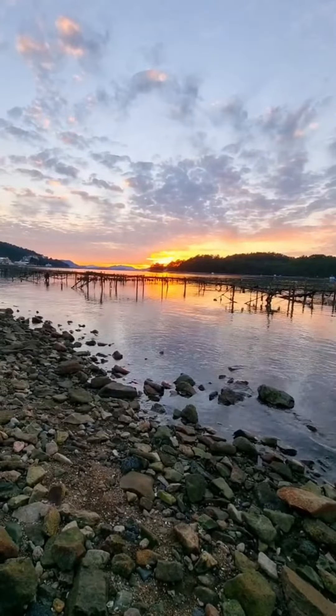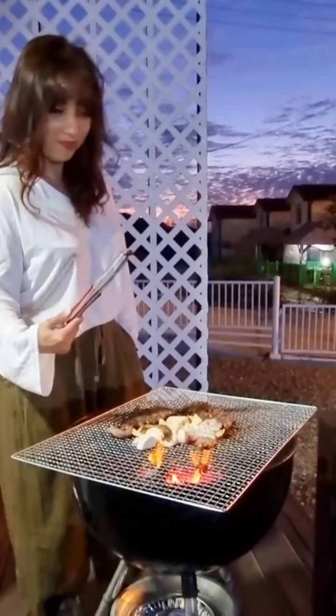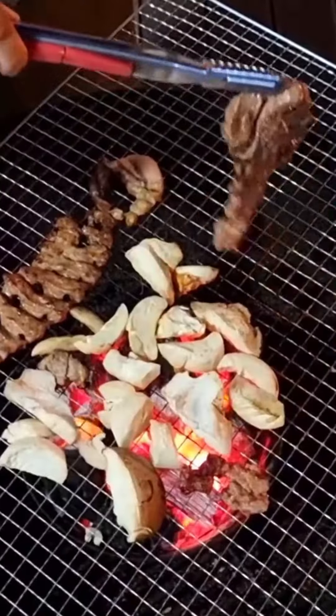As is customary for a Korean vacation, we stocked up on pork, mushrooms, rice cake, and lettuce for a quick grilled meal on the balcony of our pension, as we enjoyed the sunset over the ocean.